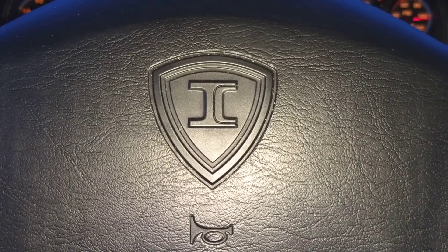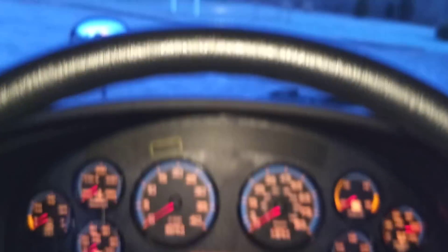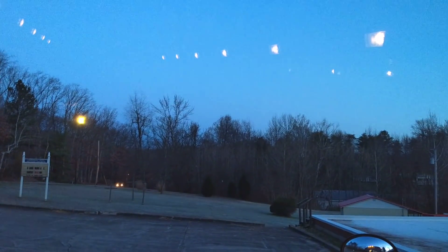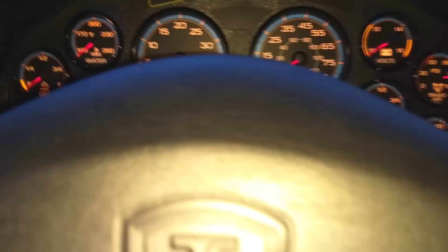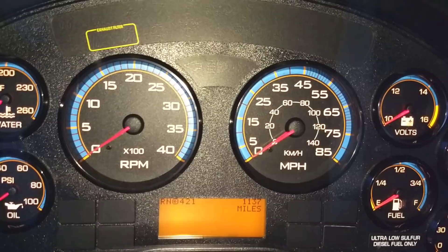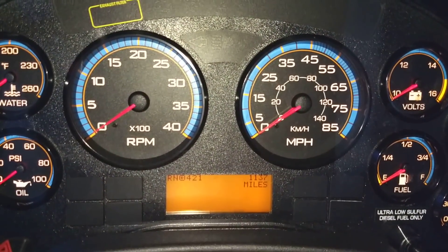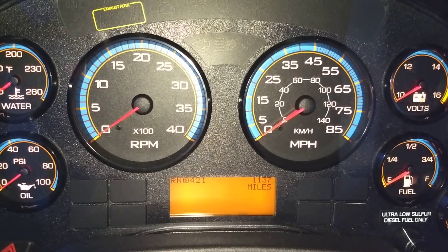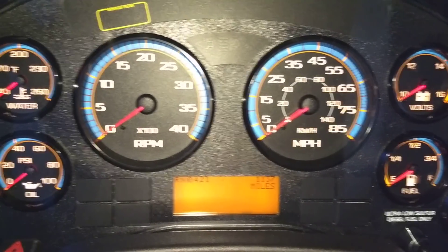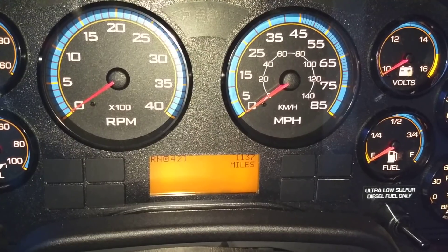Good morning, boys and girls. It's a Wednesday, it's a gorgeous day, it's freezing cold outside. Today we're going to have a look at the driver's compartment and all the gauges, controls, and whatnot on the 2017 IC CE. As you can see, it's got 1,137 miles on it.